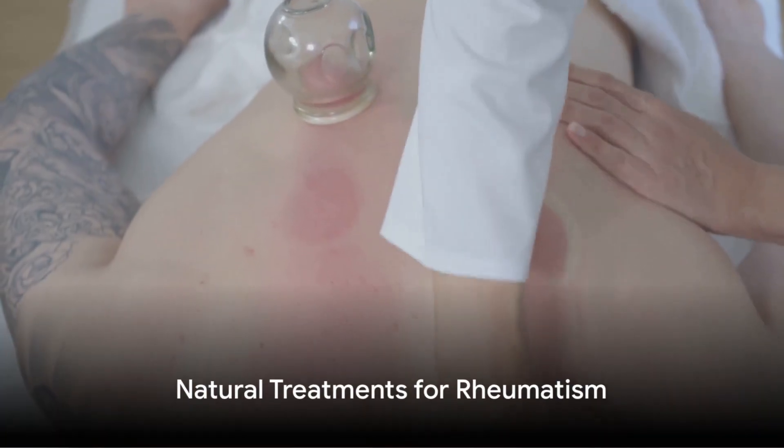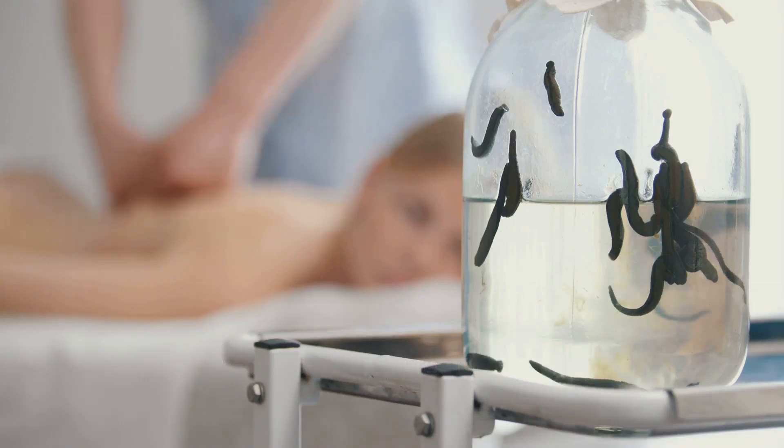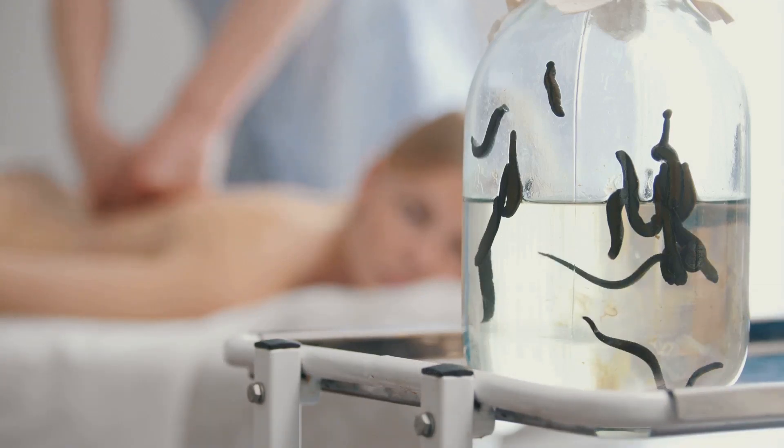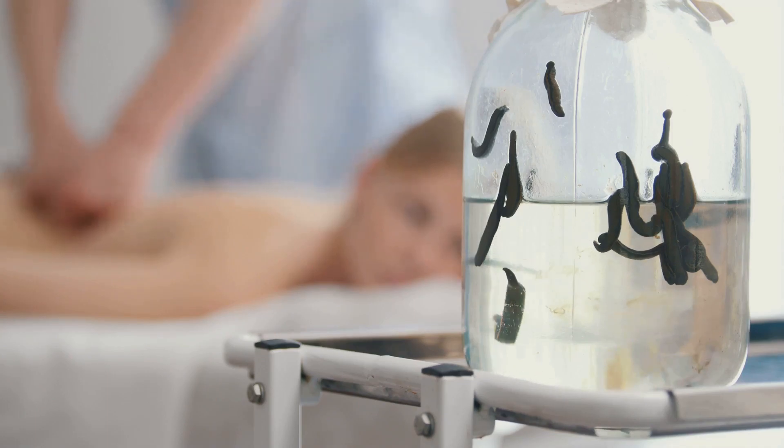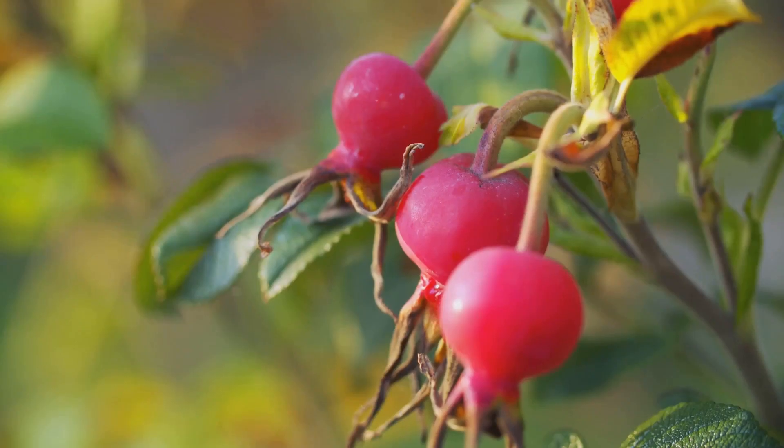Natural treatments include cupping, leeches, and herbal solutions. While cupping and leeches help cleanse the body of toxins, herbal teas and creams can also be used to relieve pain. Especially the use of plants such as rosehip and goldenrod can be effective in the treatment of rheumatism.